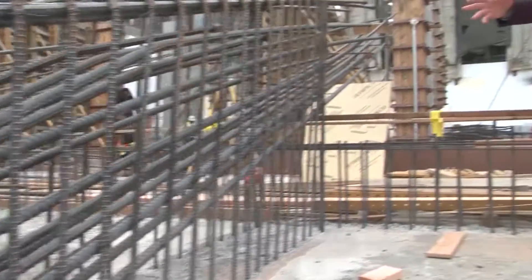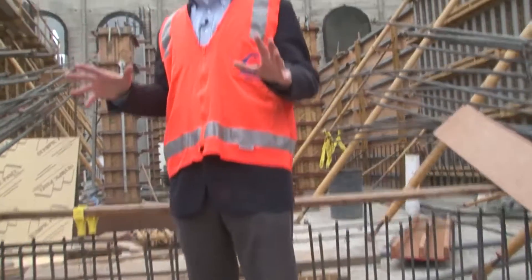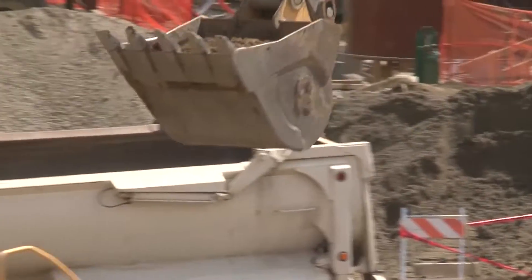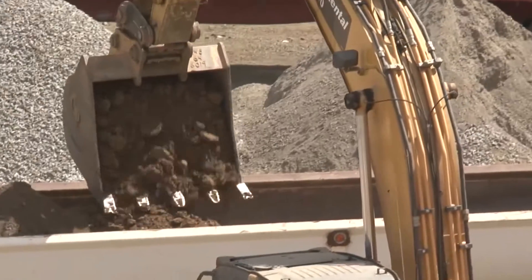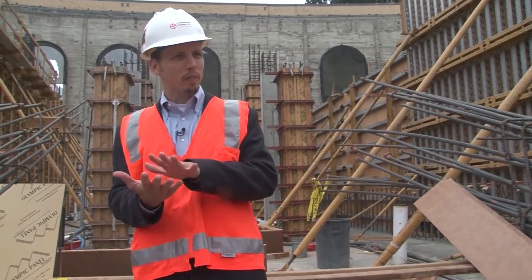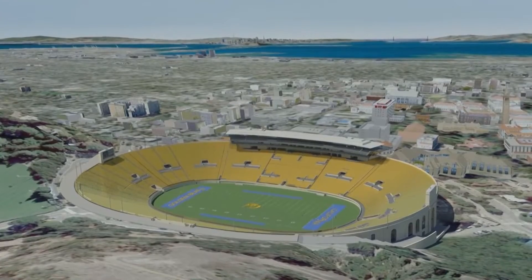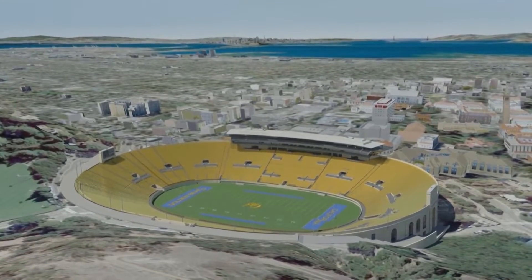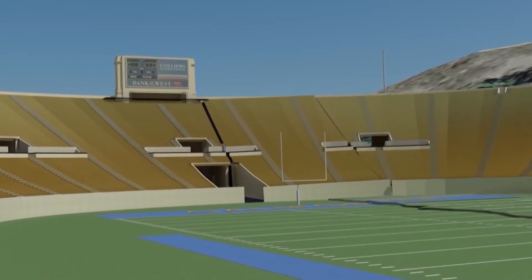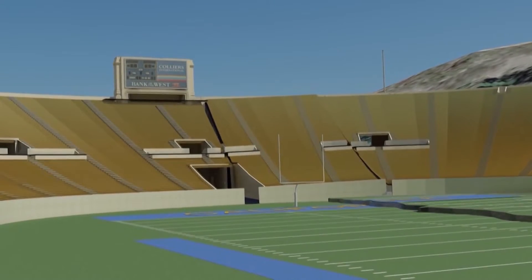We're actually standing on top of one of these seismic rupture blocks. This entire building is sitting on a four-foot mat of concrete. Underneath that are layers of sand and high-density plastic. Those allow this entire piece of the building to shift without getting hung up on the ground, and in combination with the joints on the sides, this entire part of the stadium can just move as the ground moves.